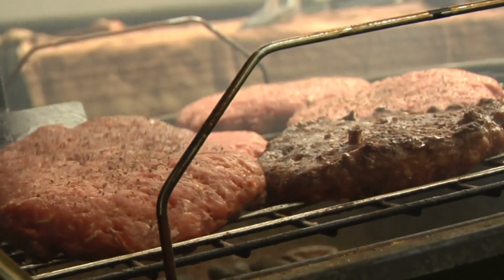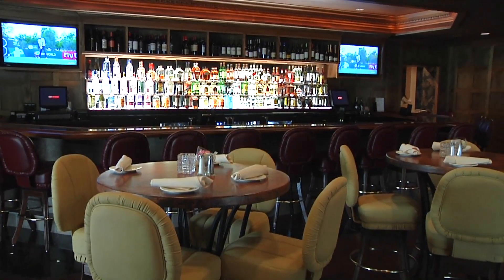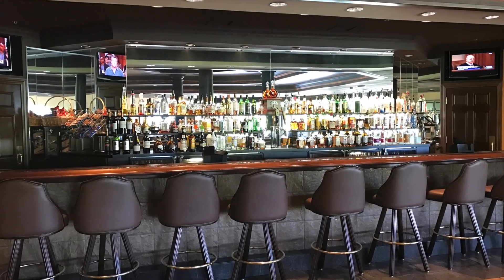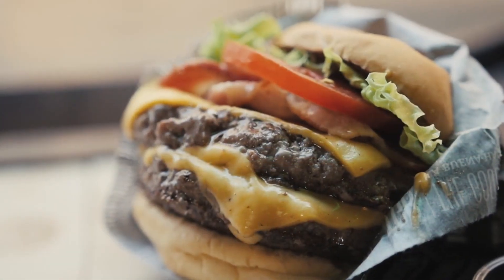After all this activity, it's probably time for something to eat and drink. The lobby bar and patio or the grill room at the Avalon Lakes Clubhouse are the perfect places for a juicy burger, a great steak, or maybe just a casual glass of wine.